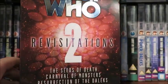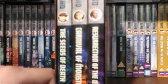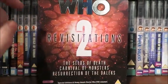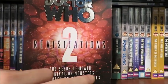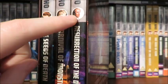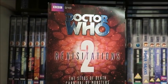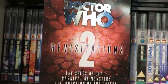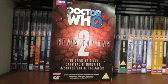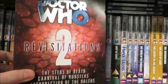Speaking of the miscellaneous items, we have Revisitations 2 containing the Seeds of Death, Carnival of Monsters and Resurrection of the Daleks special editions. I'm hoping to review all three stories. The main reason I picked up this set was for the documentary on the Resurrection of the Daleks special edition called 'Come In No. 5,' which is basically an overview of the Fifth Doctor era — how they produced it, how Davison's first series came to be, how they cast Peter Davison. It's presented by David Tennant and it's a very good documentary, so check it out.